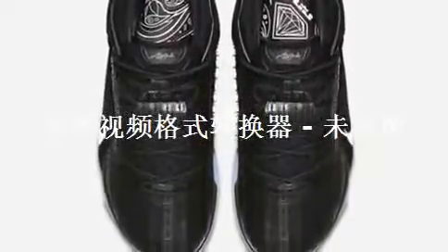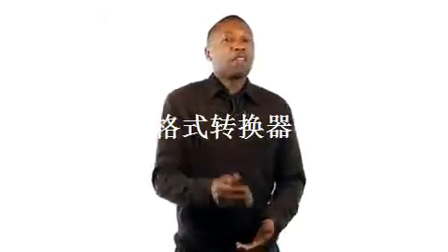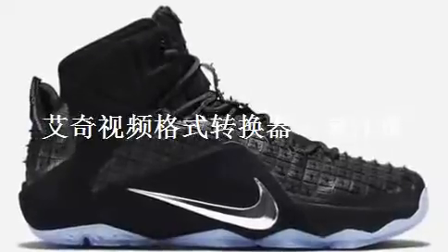I want to see these in person, but my first thought is that I'm just afraid that those little rubber dimples, for lack of a better word, just don't work for me. But then again, you never know until you actually see them in person — they might be really dope. Either way, look out for these on April 25th for what I believe to be $250.